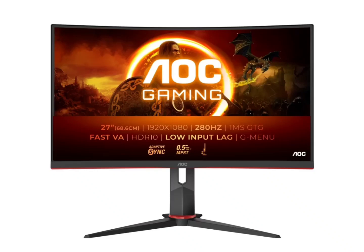AOC has launched the curved gaming monitor overseas. This 27-inch Fast panel features a 1500R curvature for an immersive viewing experience.